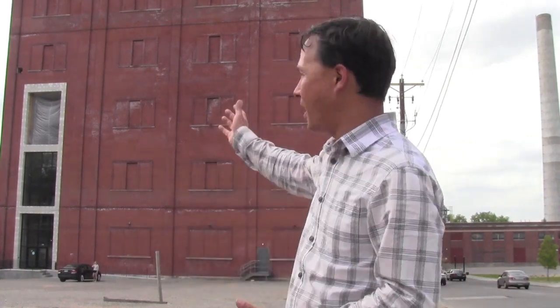This is John Kohler with growingyourgreens.com. Today we have another exciting episode — where in the world am I today? I'm in St. Paul, Minnesota, and why I'm here today is to check out the building behind me. It's actually a former site of Hamm's Brewing Company.